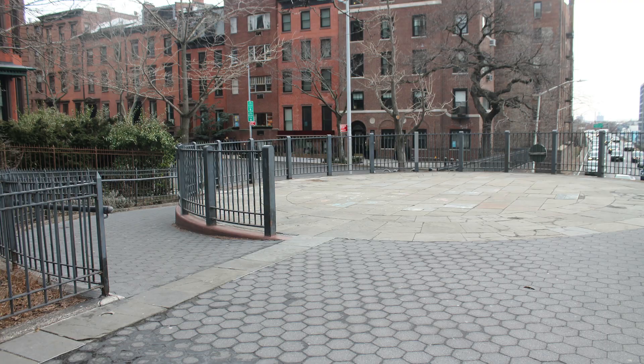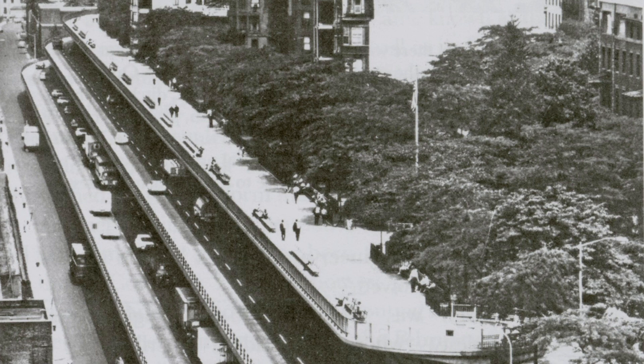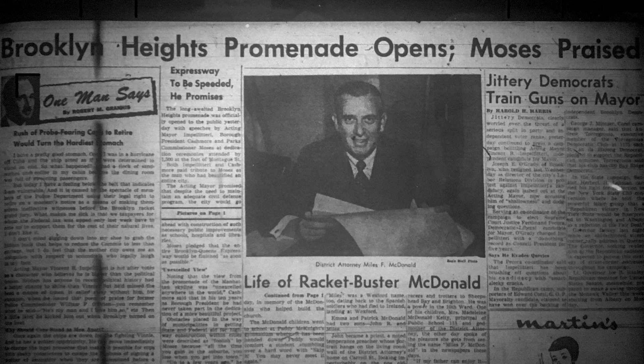The unique circular entrances at Remsen and Orange Street swirl downwards via ramps, and the entire promenade stretches for a third of a mile. After nearly ten years of construction, the portion of the promenade south of Clark Street was officially opened on October 8, 1950.